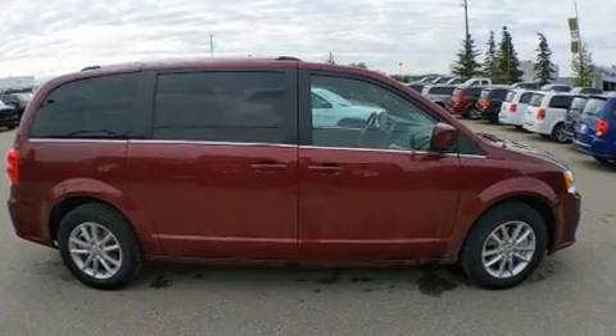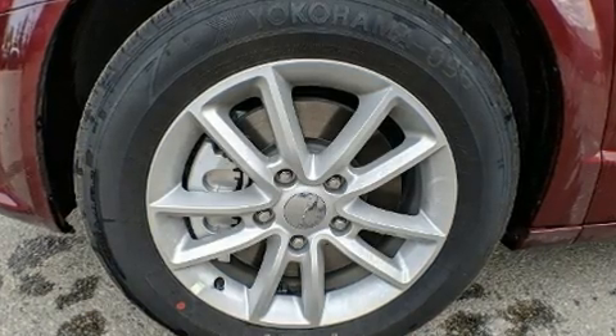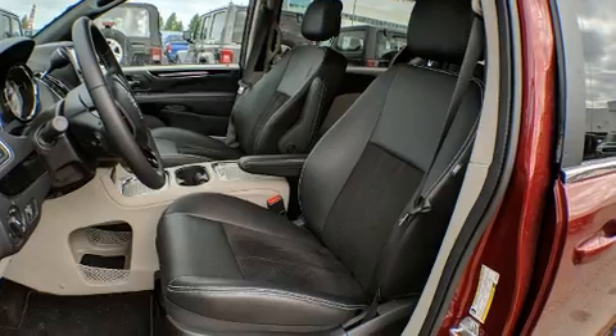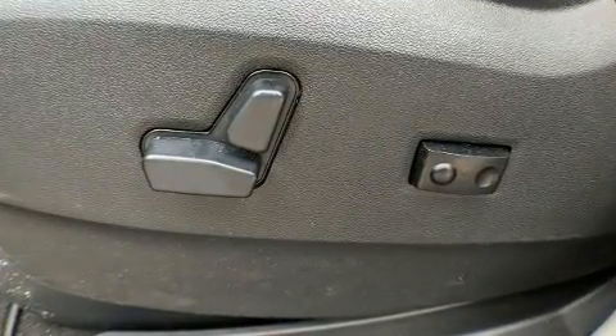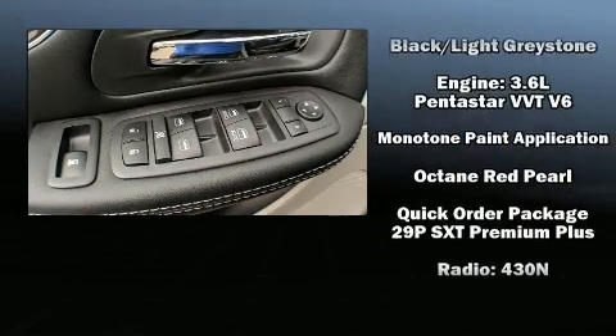Storage solutions are integrated throughout the interior, demonstrating thoughtful attention to detail. Premium sound drives six speakers, providing you and your passengers a sensational audio experience. Rear LCD monitors provide entertainment that your passengers will appreciate no matter how far the drive.